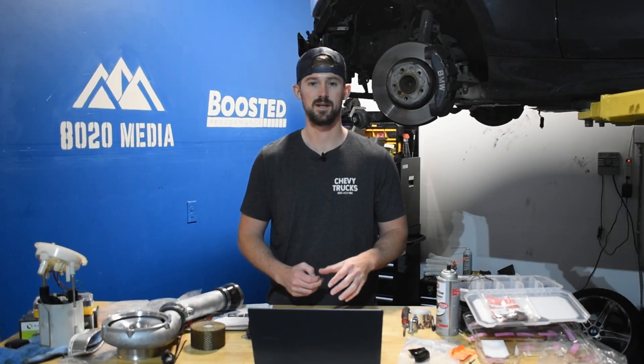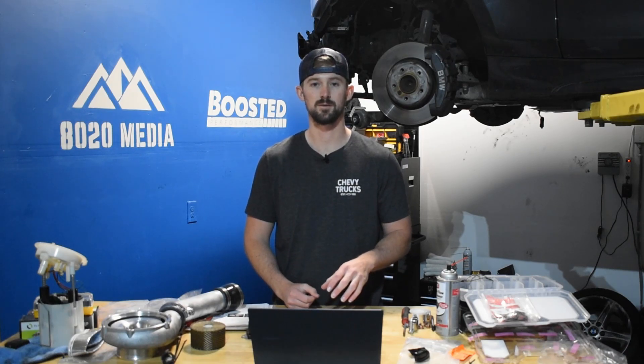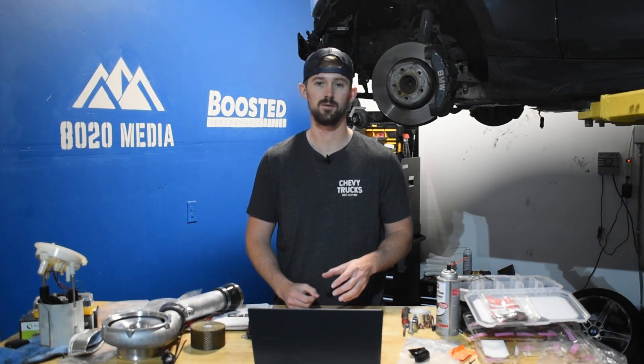Hey guys, Jake with 8020 Media here. Today we're going to be continuing down the list of Duramax engines and we're going to be covering common problems and reliability issues with the LLY.